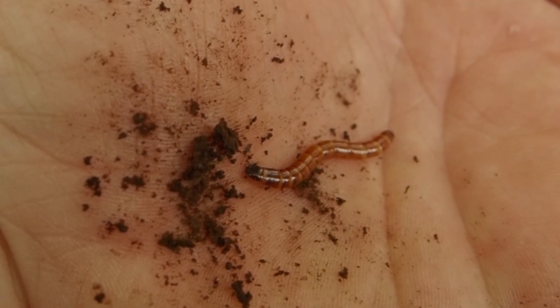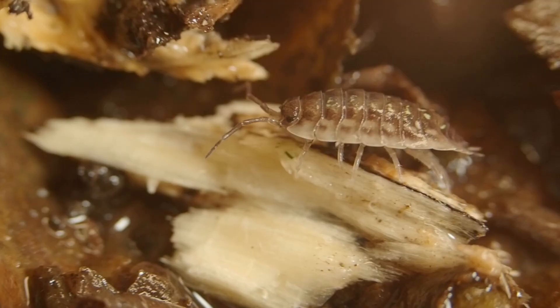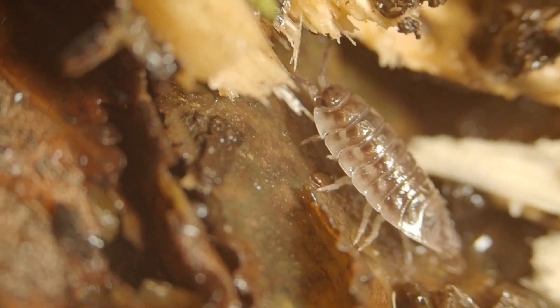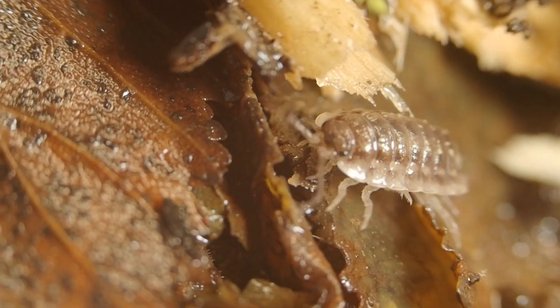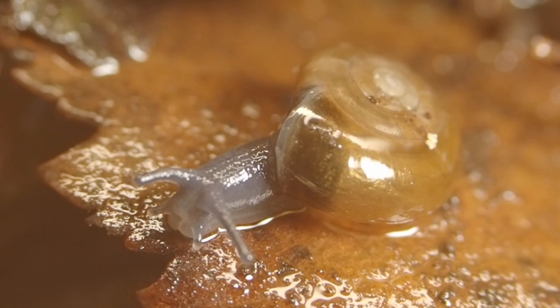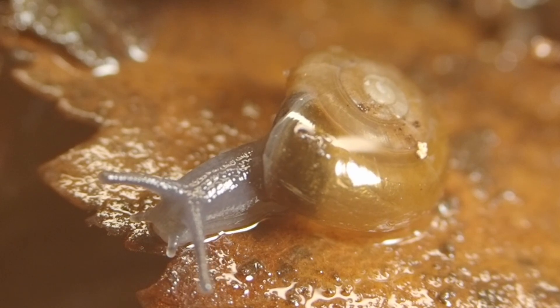Invertebrates such as beetle larvae and wood lice. And garlic snails eat through this softened tissue, digesting fungus.